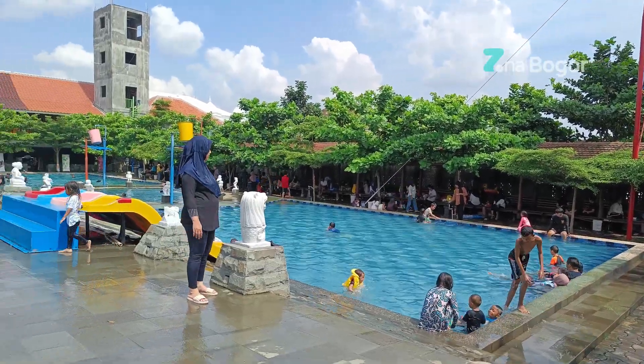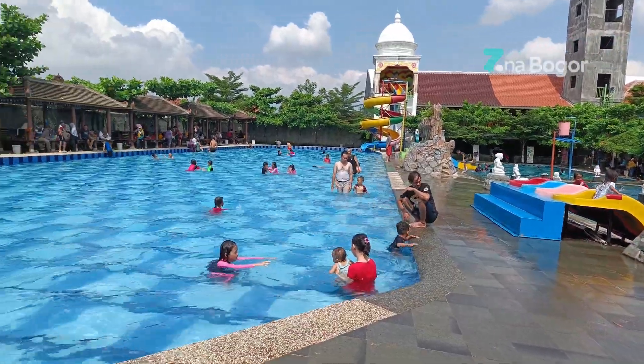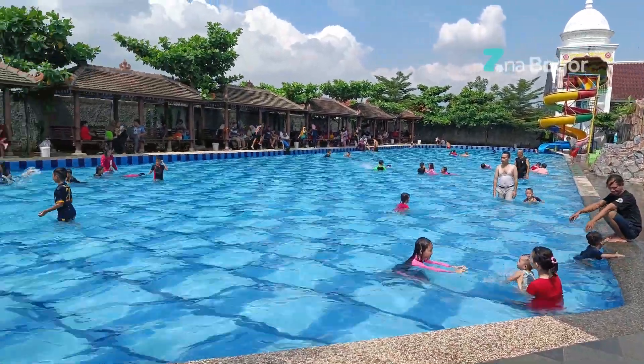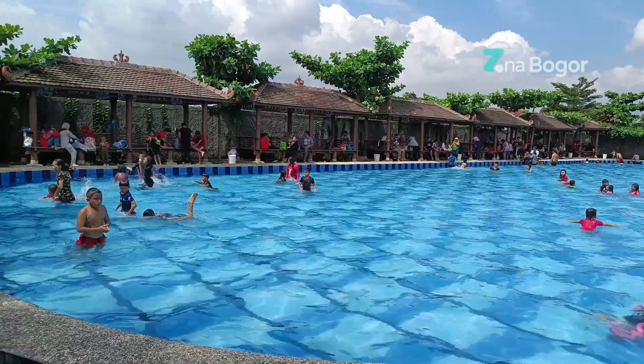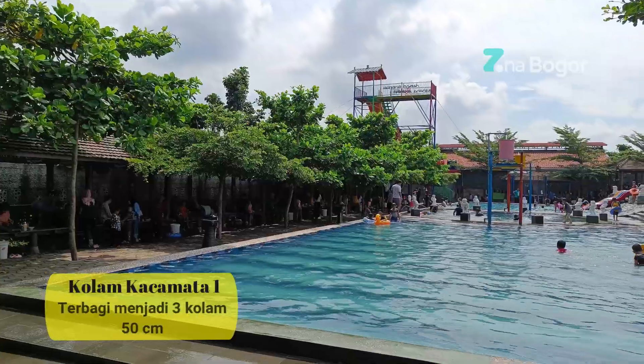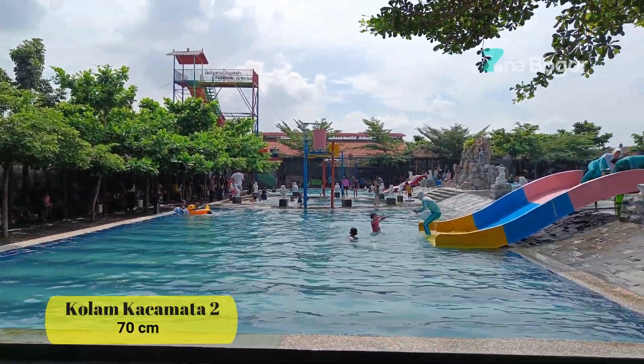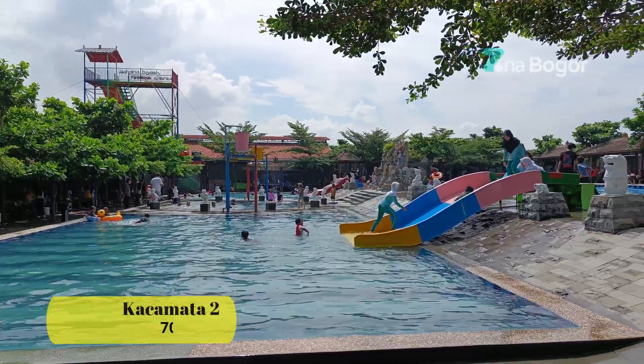Dan ini adalah dua kolam kacamata. Kolam kacamata satu dan juga dua saling berdampingan seperti ini. Untuk kedalaman kolam kacamata masing-masing berbeda ya. Kolam kacamata satu kedalamannya mencapai 50 cm, sedangkan untuk kolam kacamata dua kedalamannya hingga 70 cm.